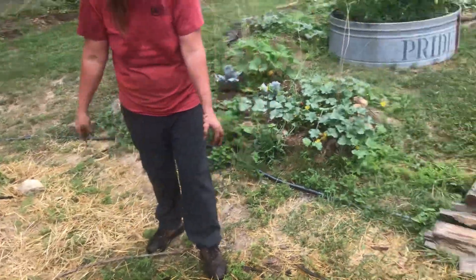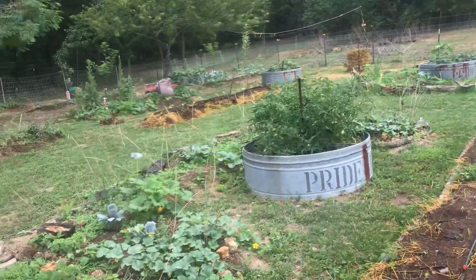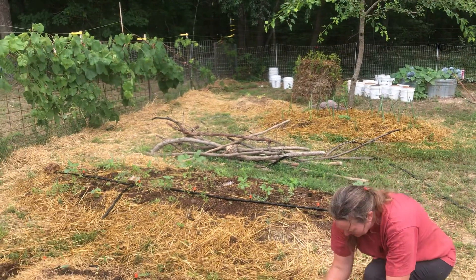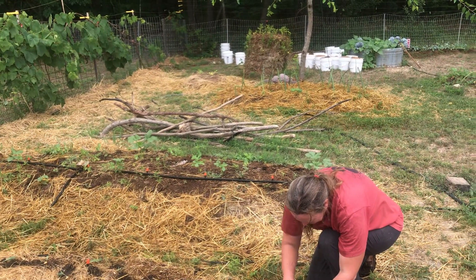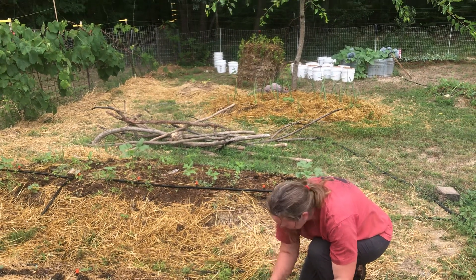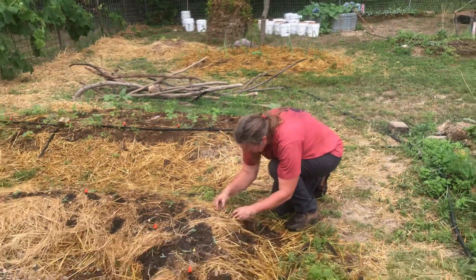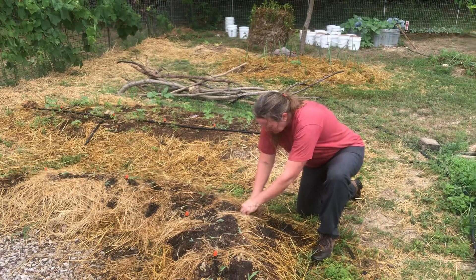Yeah, it's pretty fascinating. They say that amphibians are a sign that you have a healthy ecosystem, and we're certainly creating one here. One of the things that I think is interesting is, I've read some comments, not on our YouTube channel, but on other people's YouTube channels and in some of the forums,